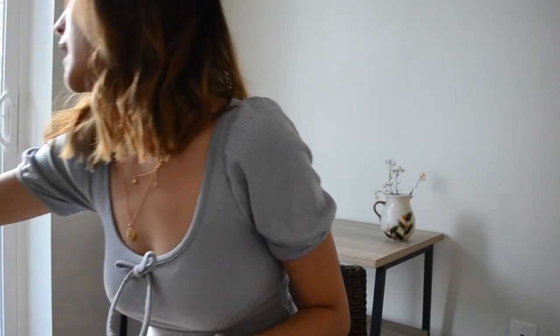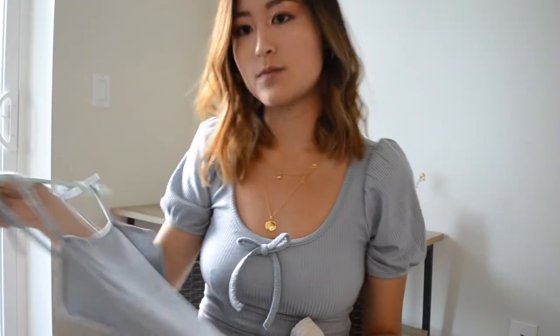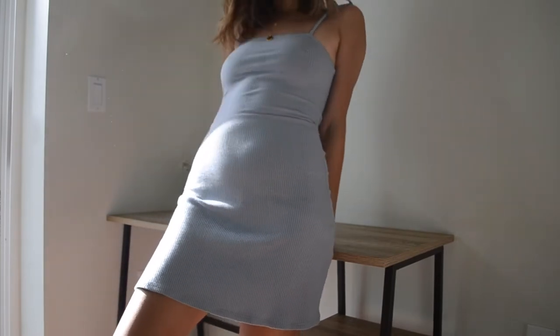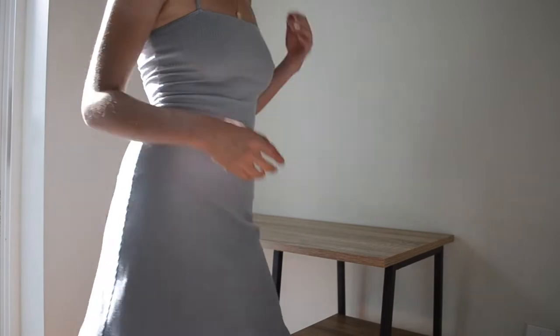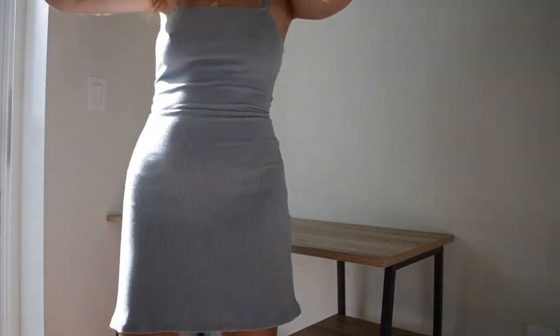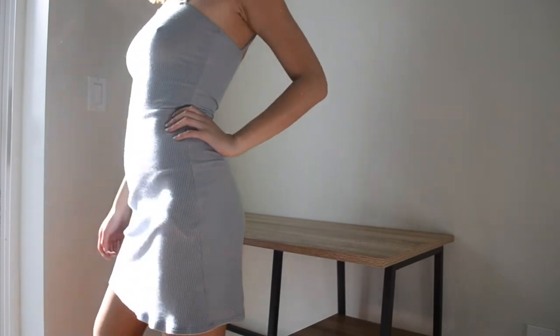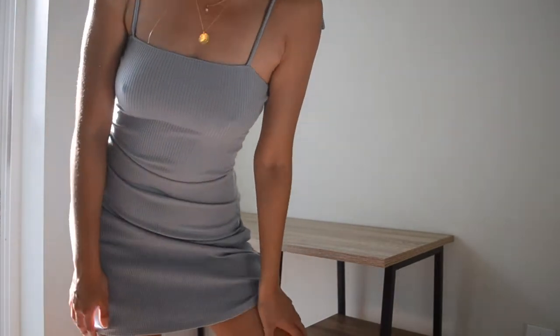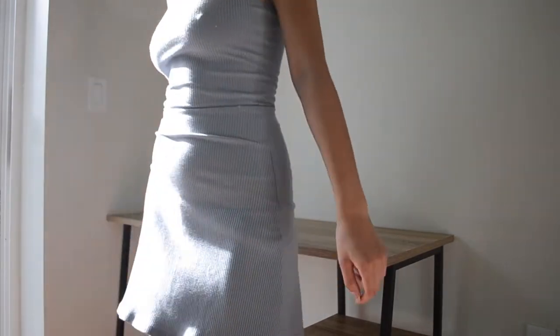The last dress I want to talk about is the Annabelle dress. It's an older color so I bought it secondhand from Poshmark. I expected it to have more of a casual fit, but it's pretty form-fitting. I think the sizing runs a little small on this one — it's a size small and I usually wear an extra small, but it was pretty tight on me.